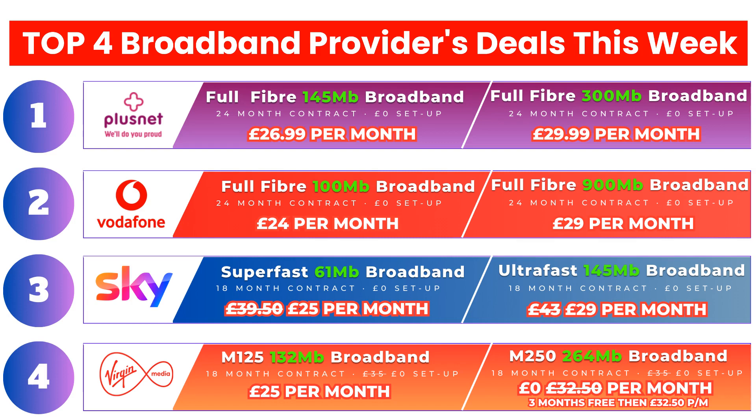The first set of deals are from Plusnet. Plusnet broadband runs on the BT OpenReach network. A phone line is not required for these packages and installation takes approximately 2-3 weeks but can be slightly longer, depending on the demand in your area.